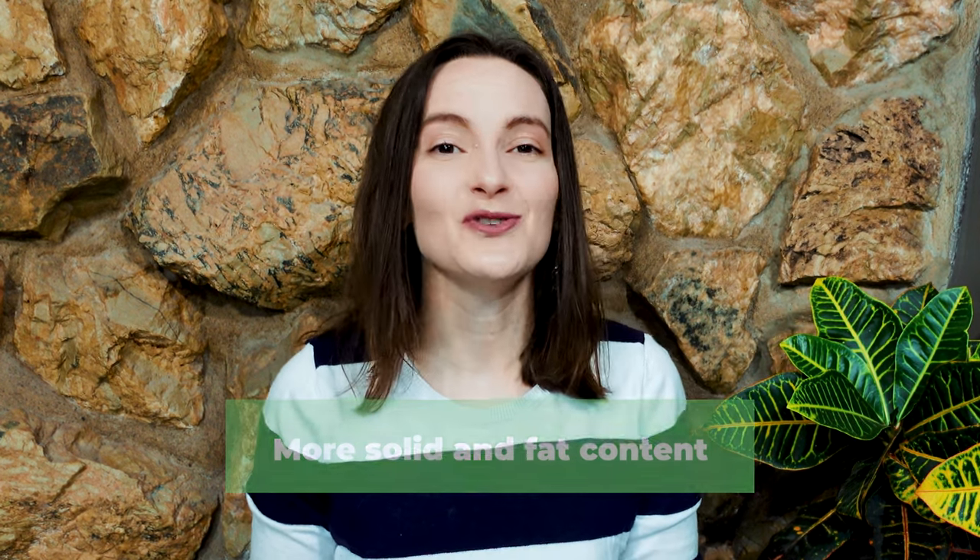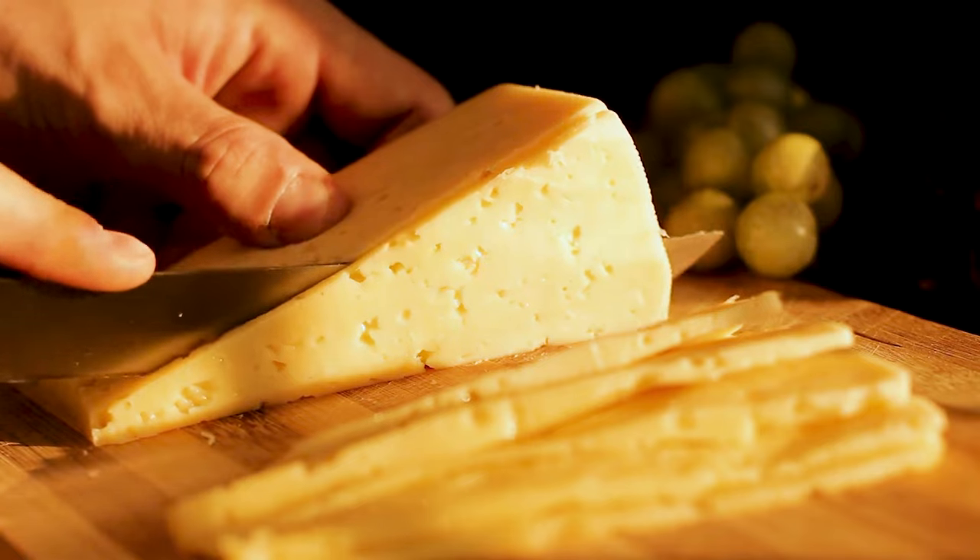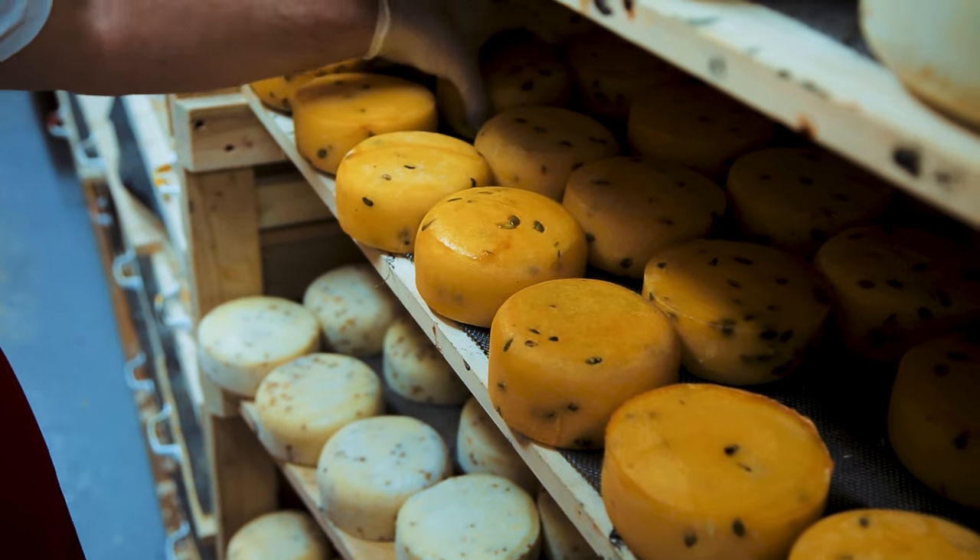Another benefit of sheep dairy is that it has more solid content and fat content, which means you can create a lot more cheese from the same amount of milk. For example, you might need twice as much cow or goat's milk to make a certain type of cheese as you would with sheep's milk.